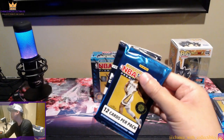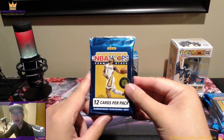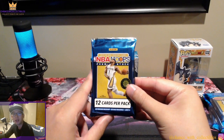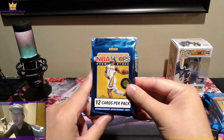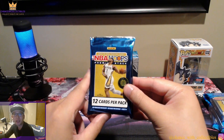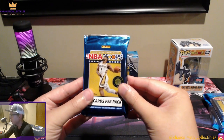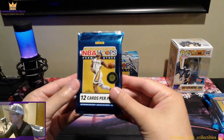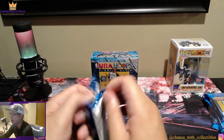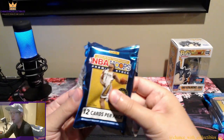The reason I'm doing basketball is that I sent out a post asking for a vote on what type of giveaway product people wanted, and a lot of people said basketball over football and baseball. Make sure you turn on notifications for future posts. Let's go ahead and start — this is the NBA Hoops Premium Stock. I'm hoping I don't pull anything too big since I want the giveaway winners to get the big pulls.